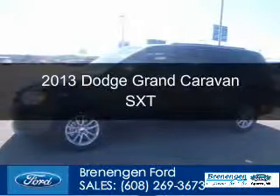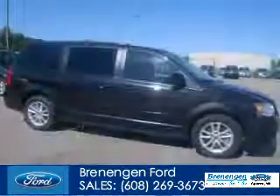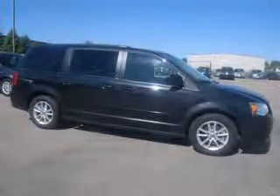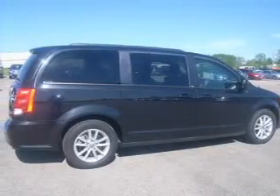This is a used 2013 Dodge Grand Caravan, grabbed life by the horns, powered by front-wheel drive, a 3.6-liter, 6-cylinder engine, and an automatic transmission.